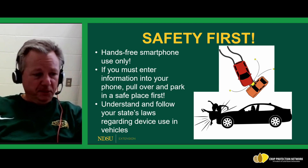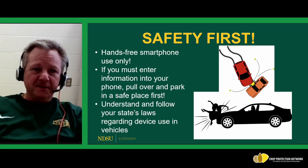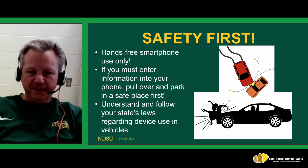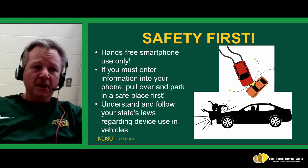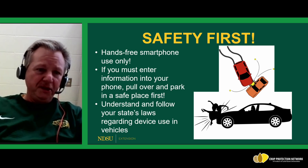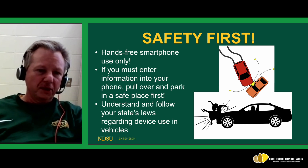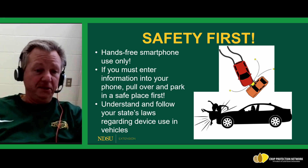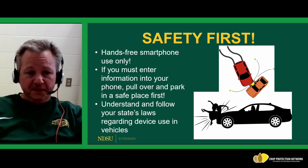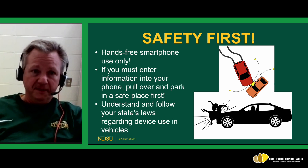Lastly, safety first. We've all seen examples of bad driving where drivers are distracted — texting, emailing, or trying to navigate while looking at their phones. Hands-free smartphone use only. When you must interact with Google Maps by physically entering coordinates, pull over and park in a safe place so you're not a road hazard, then enter the information. State laws differ, but understand and follow your state laws regarding device use in vehicles — accidents are completely avoidable.